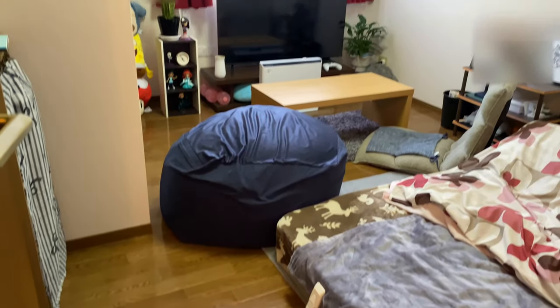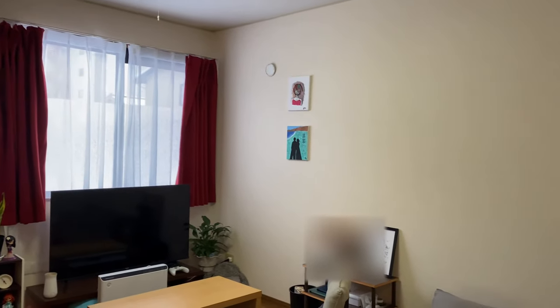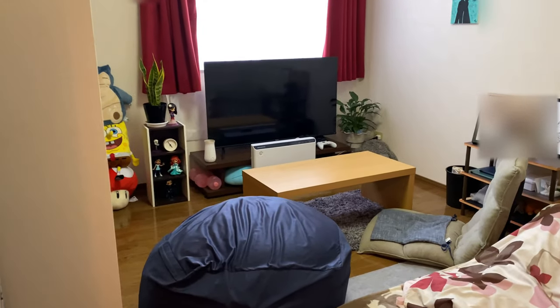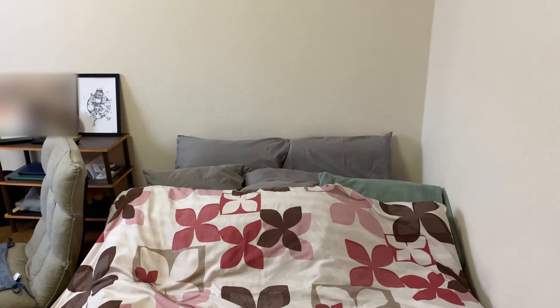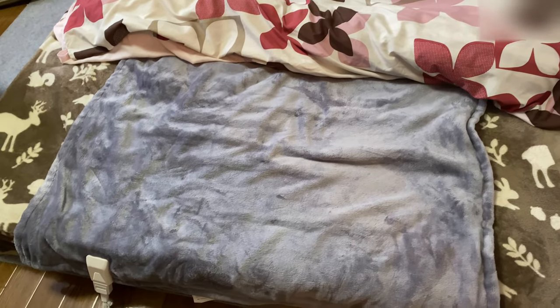This is our bedroom. We have our double bed here with separate blankets — because you don't want to tug each other's blanket in the middle of the night. We also have some stuffed toys over here. The light switch is here and an electric blanket to keep our feet warm at night.